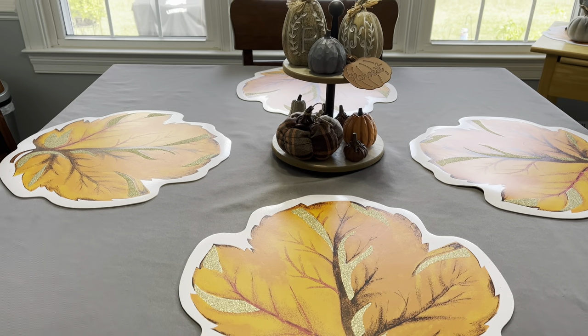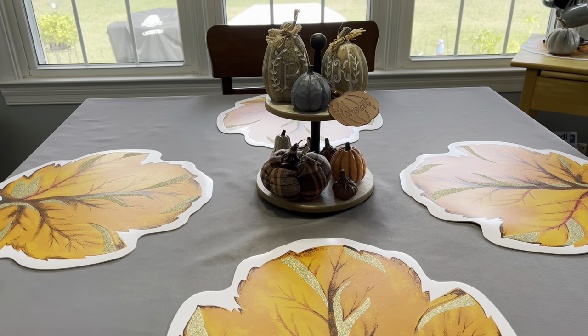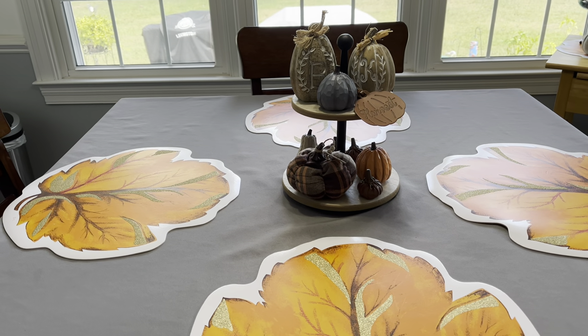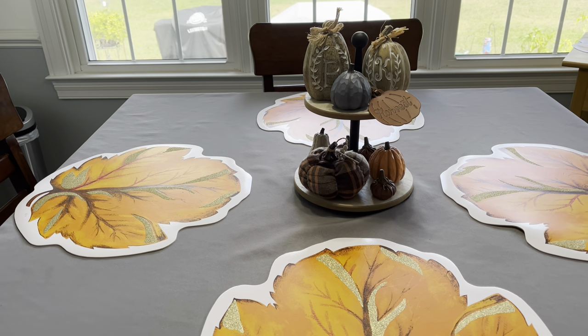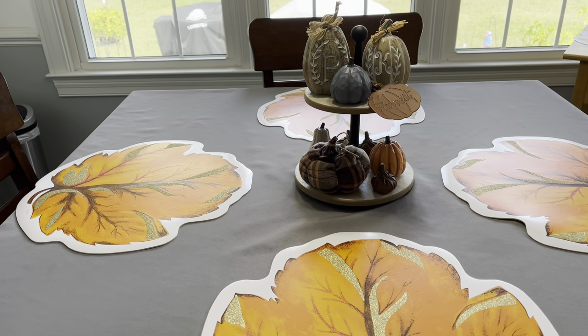Hey friends, welcome back to Kimmy's Kitchen and More! I hope you guys are having a wonderful Thursday and a wonderful first day of fall. It certainly does not feel like fall here in North Carolina — it has been in the low 90s with high humidity. That's okay though, you all know I'm a summer girl, so I'm just going to eat it up as long as I am able to.